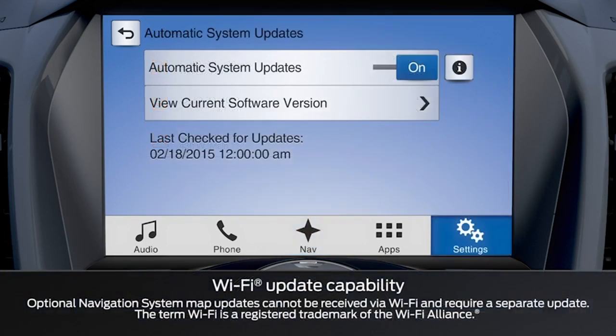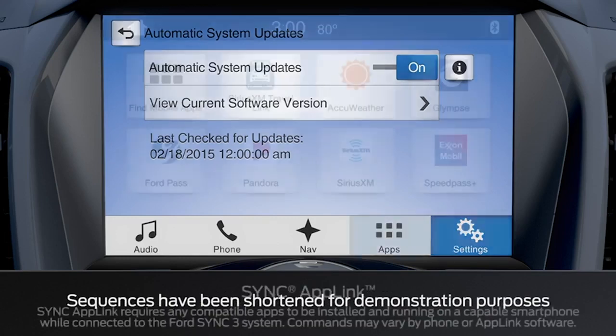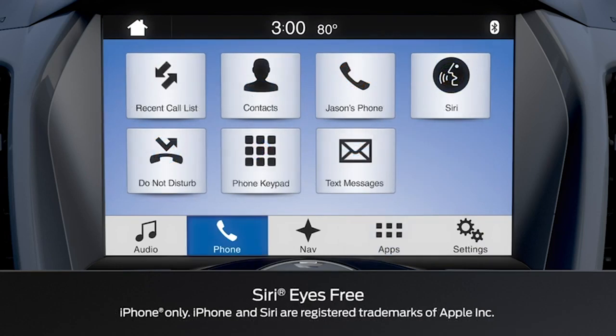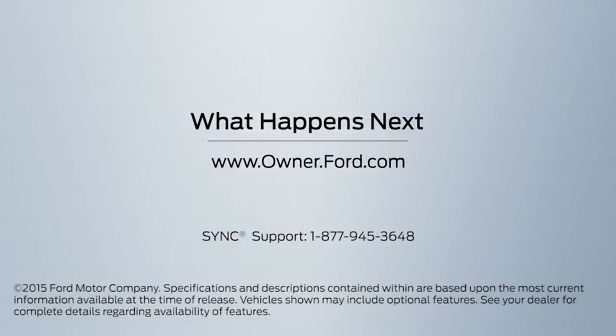Another convenient feature is that you get automatic updates via Wi-Fi with SYNC 3. Now you can easily update your SYNC software when a new version is available. Also new is AppLink, which gives you convenient control of your apps without having to reach for your phone. And finally, iPhone users now have the convenience of Siri Eyes Free with SYNC 3. Any questions? Go to Owner.Ford.com.